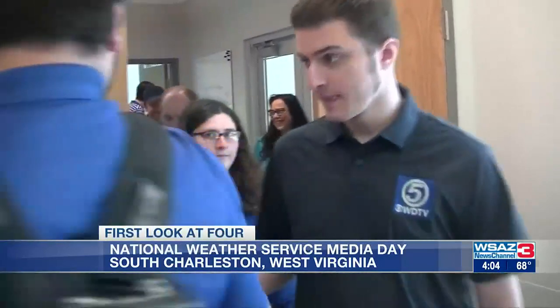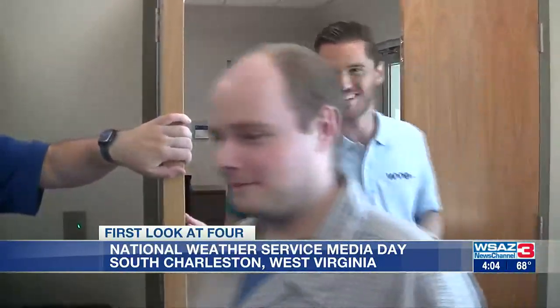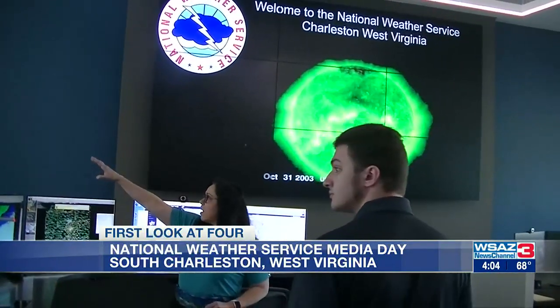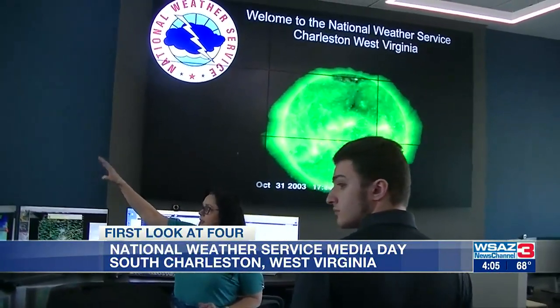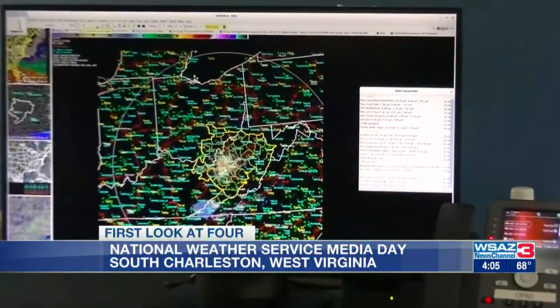Atop the West Virginia Regional Technical Park in South Charleston, a walk through the new digs of the National Weather Service has a snazzy feel these days. Media Day gave local TV meteorologists a glimpse at the modern-day forecast office, home to more than 20 atmospheric scientists.